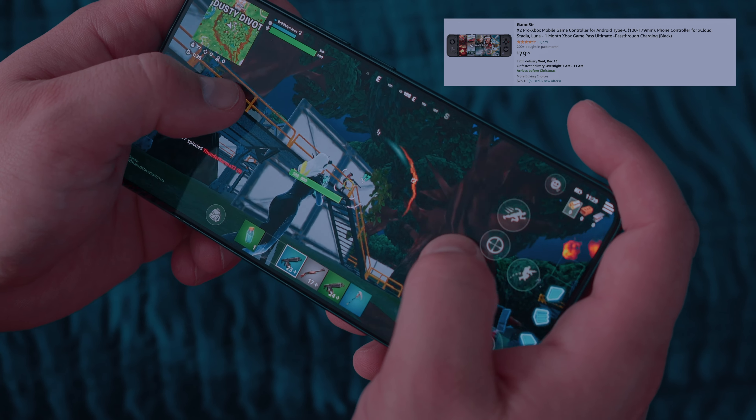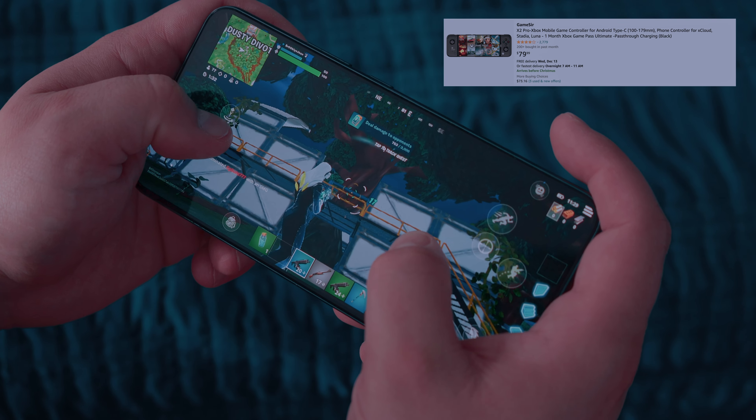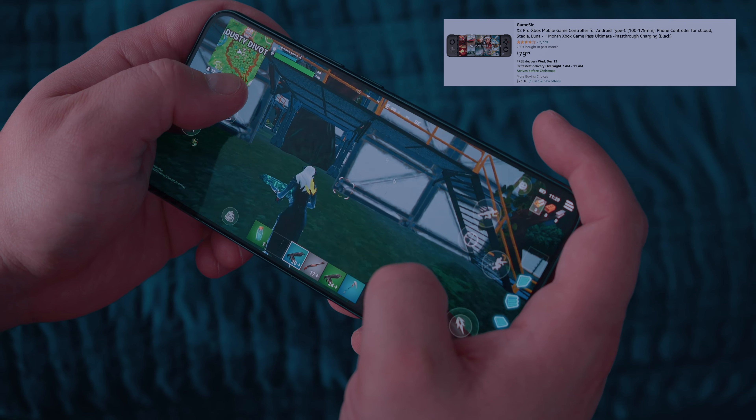You can put that money into a gaming controller like the GameStar X2 Pro. You put a little bit of that money in there and then you have a gaming controller you can put on your Galaxy S22 Plus and play games with a full controller — and you still saved money from the Galaxy S23 FE.